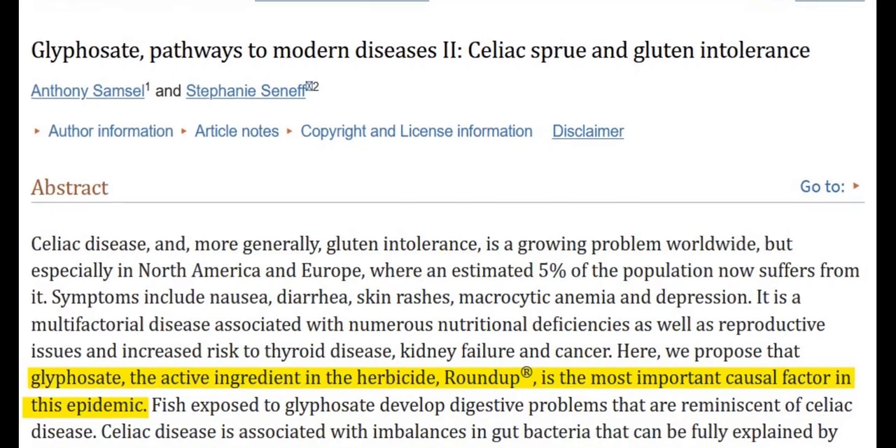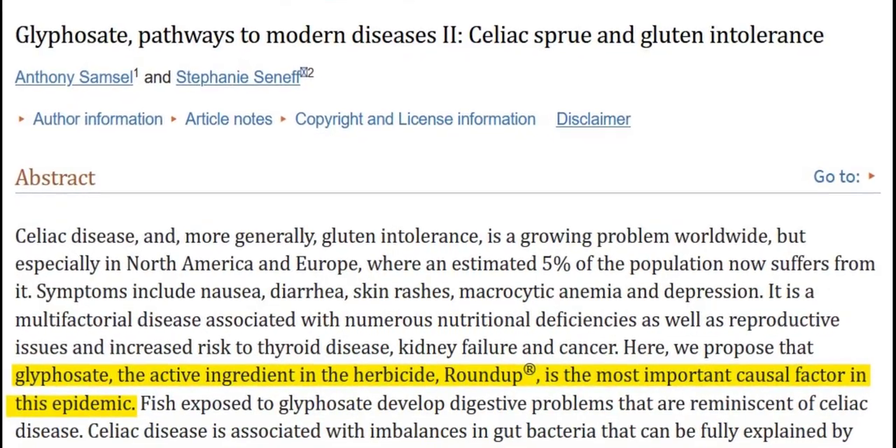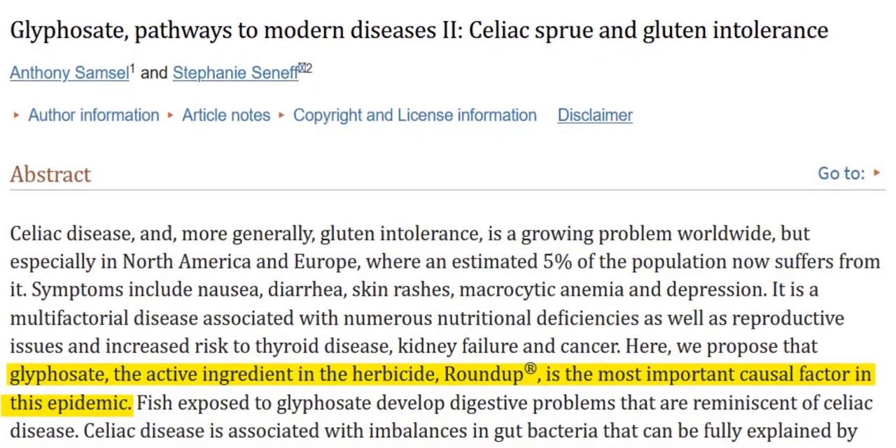Glyphosate thins and damages the intestinal lining, so the glyphosate-gluten combination is a one-two punch to gut health. It makes sense that GMOs have increased gluten sensitivity and celiac disease.